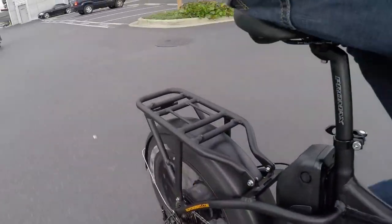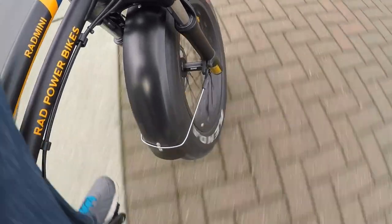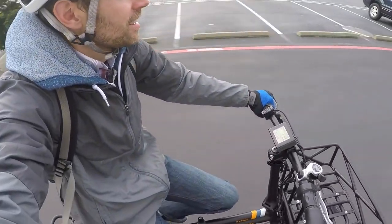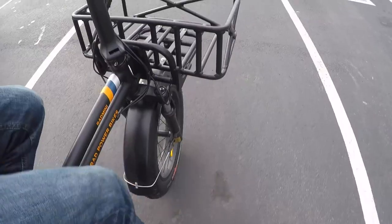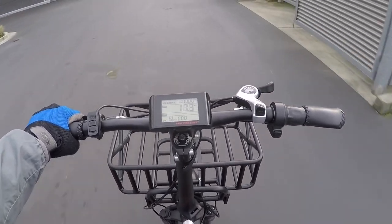The smaller wheels are a little bit twitchier, but with that mechanical advantage they really have some get-up-and-go. Taking it to level five — kind of a hot rod feel. The disc brakes do their job. Let's go over some bumps for a suspension test — it handles it nicely.